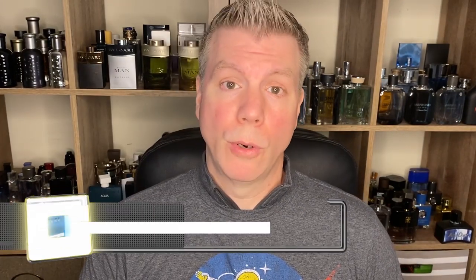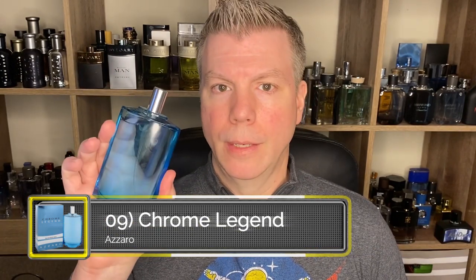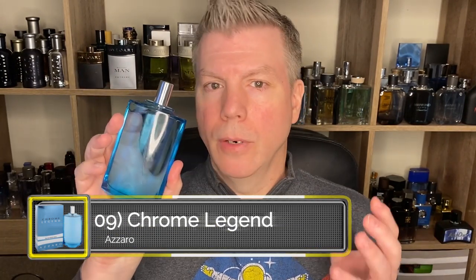Coming in at number nine is an Azzaro fragrance, and that is Azzaro Chrome Legend — an awesome flanker. This is a very clean, very refreshing, very shower-gel-like fragrance: soapy, sudsy, fresh from the shower, and it keeps you smelling that way all day long. It's also got a slightly metallic sense that dresses it up just a little bit, so it's going to be primarily for spring and summer daytime casual wear, but that metallic element can also be worn at nighttime.